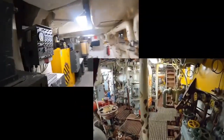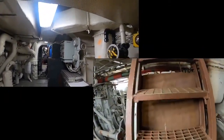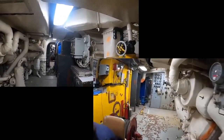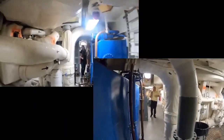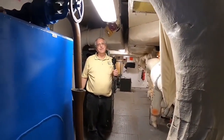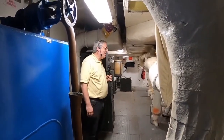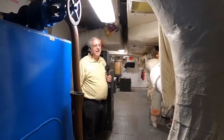We cannot start the diesels here. There is a museum ship, the USS Cobia, a World War II era submarine, and they can start their mains — that's cool. Starting the diesels here is a dream of mine, but that day is not today and tomorrow doesn't look good either. Someday.